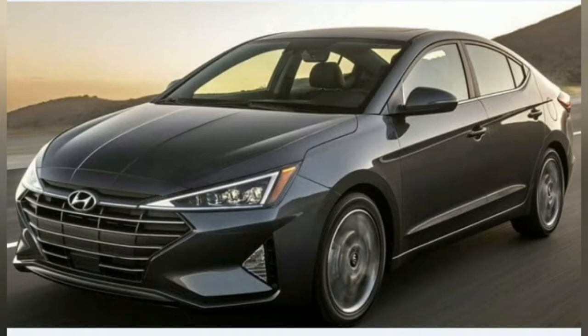The cabin will be blessed with premium features in the form of leather upholstery, ventilated front seats, multi-zone automatic climate control, and an 8-inch touchscreen infotainment system with Apple CarPlay and Android Auto. The Hyundai Elantra 2019 safety features will include six airbags, ABS, EBD, and VSC.